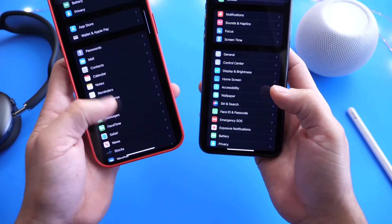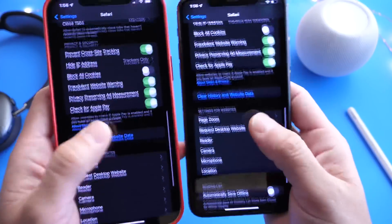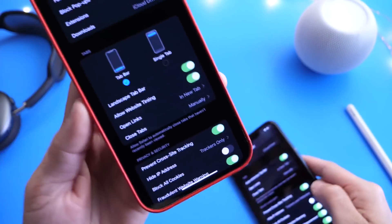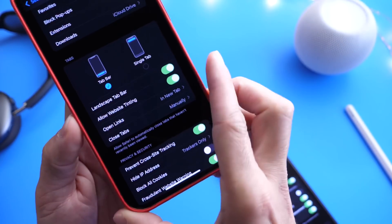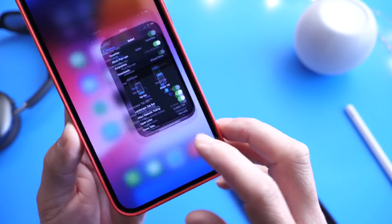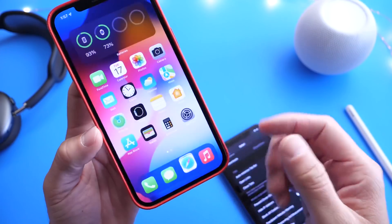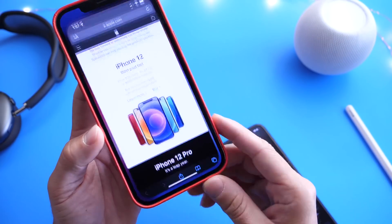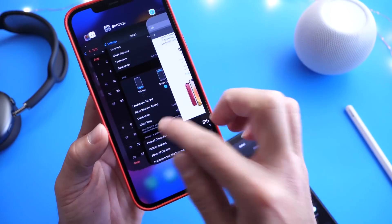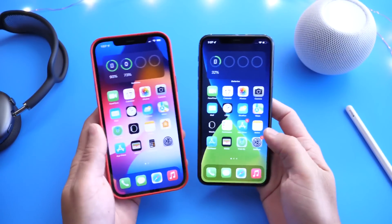Heading over to Safari settings on the latest beta, Apple now gives you the option to choose if you want the bar at the bottom or the top of the screen. There's a new landscape tab bar option to turn on or off, plus tabs on the bottom and tabs on the top. Selecting single tab on top, it moves right back to the top as it was before. I'm happy that Apple is listening to customers and allowing users to modify the experience to their liking.